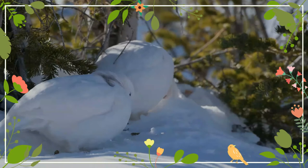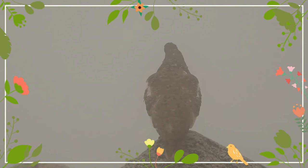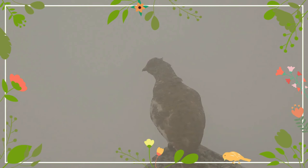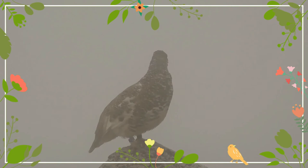During the summer, the white-tailed ptarmigan is a speckled greyish brown with white underparts, tail and wings. In the fall, the plumage has turned a much more reddish brown color and white feathers begin to grow through. By winter all the summer brown feathers are lost and the bird is completely white.